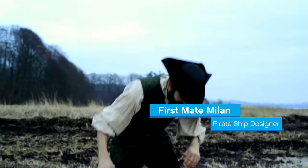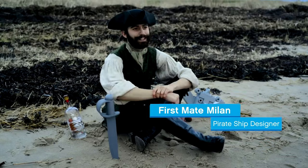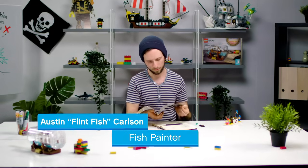The team working on this set includes Milan Madge, who has also previously worked on LEGO Ideas and has been the set designer for this model, and graphic designer Austin, who has been creating all the new decorations and characters for this set.